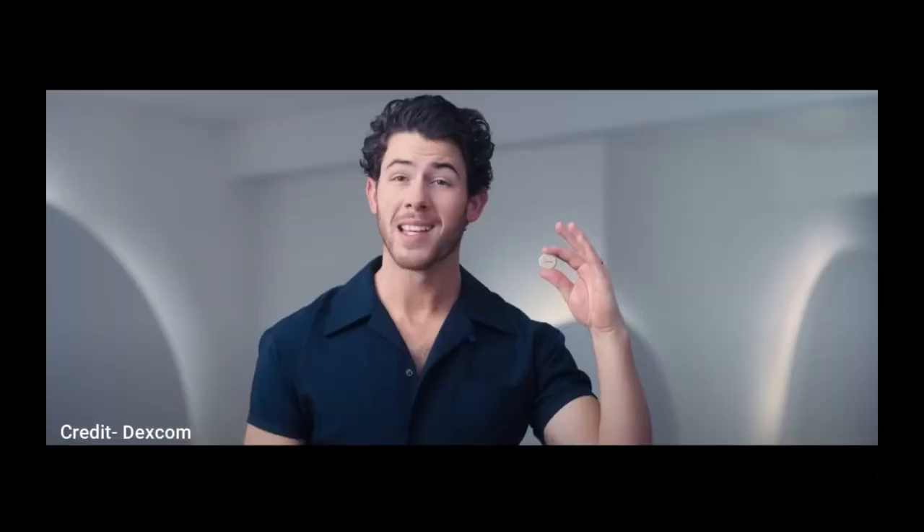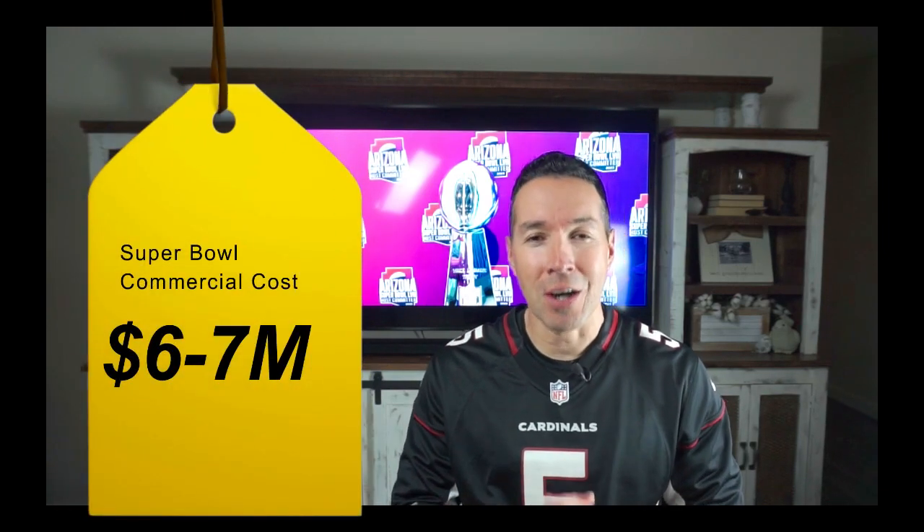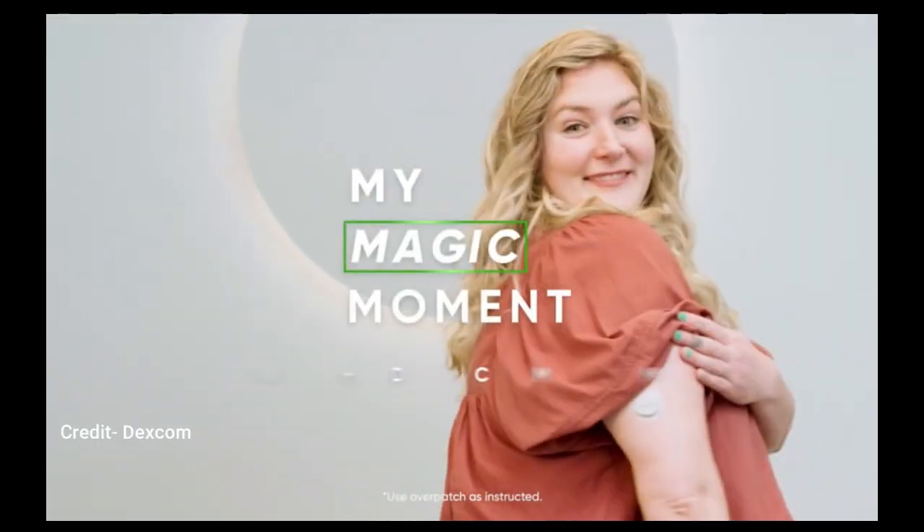Dexcom is launching a new ad campaign just in time for this year's Super Bowl. And since the average 30-second Super Bowl ad costs about $7 million, I got a question for you. Do you or your loved one have a magic moment? A moment when Dexcom helped you conjure up feelings of comfort and helped you achieve a specific goal. Can you put a price on that moment? Some would say yes, and others would say Dexcom has gone too far. So let's talk about it.